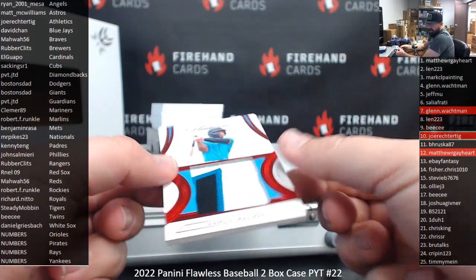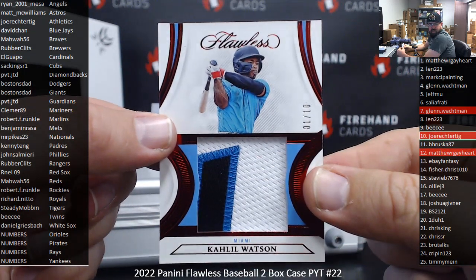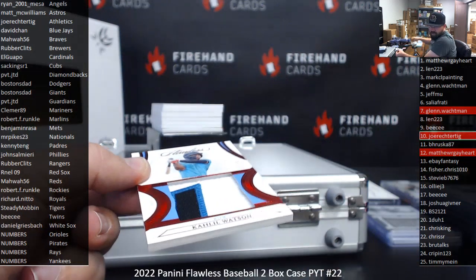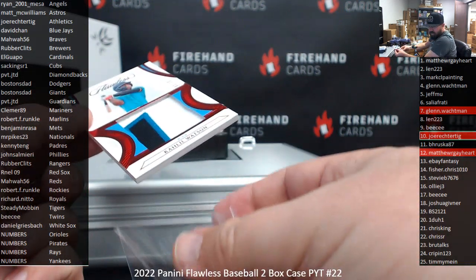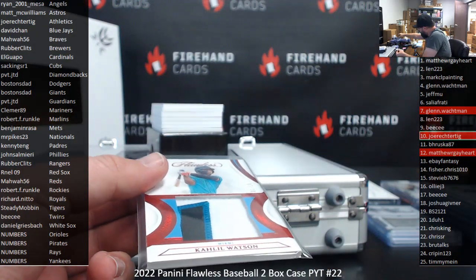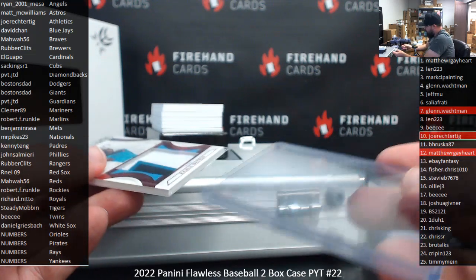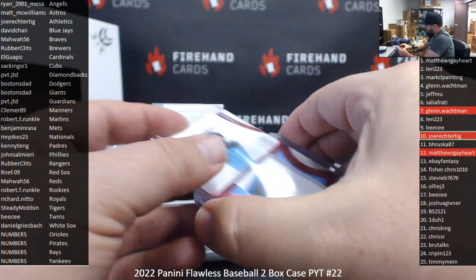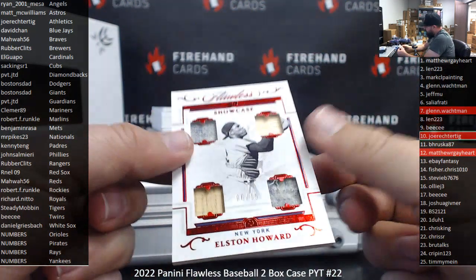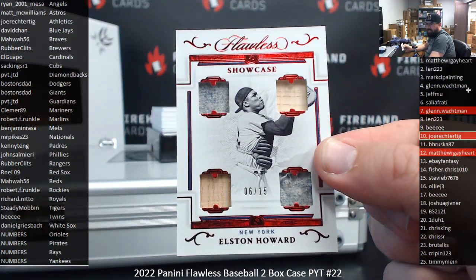Got a Red Foil Jumbo Patch — Khalil Watson, Miami Marlins, Robert F. Runkle. A Khalil Watson Jumbo Patch. Very Russian name, but I believe he was born in New York State. Got a Red Foil Quad Relic Showcase, 6-15 — Elson Howard, Yankees. Spot number 6, Sal Iafrati.